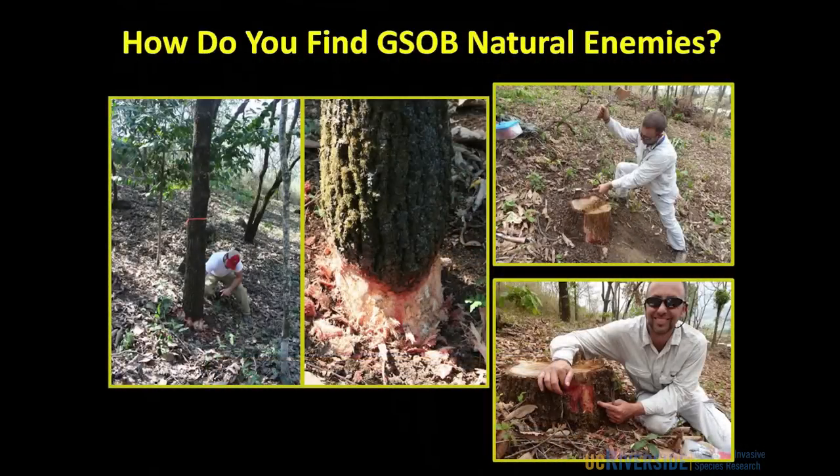So how do we go about finding natural enemies of the gold-spotted oak borer? To do that, we go to the countries where the insect is native. We were in Mexico last week and have also been to Arizona to look for the insect and its natural enemies. Because they're so rare in these countries — so well controlled by their natural enemies — it's worse than looking for a needle in a haystack. So we have to trick them and get them to come to us, and we do that in a couple of ways.